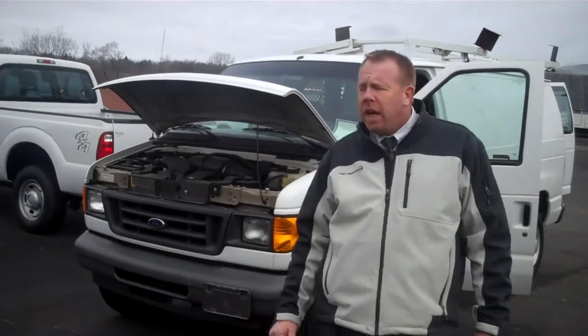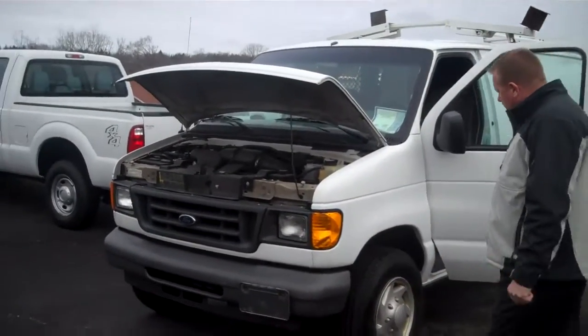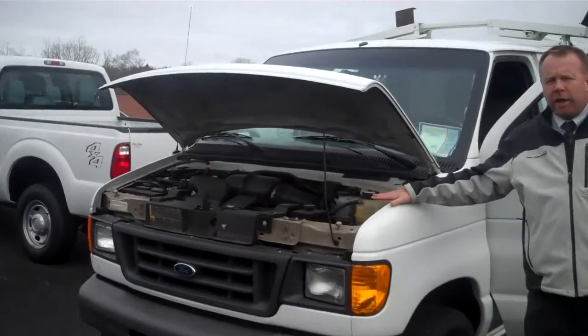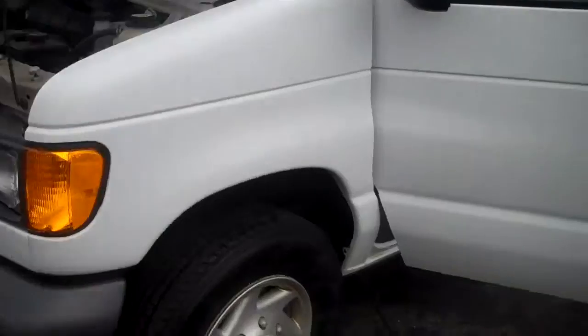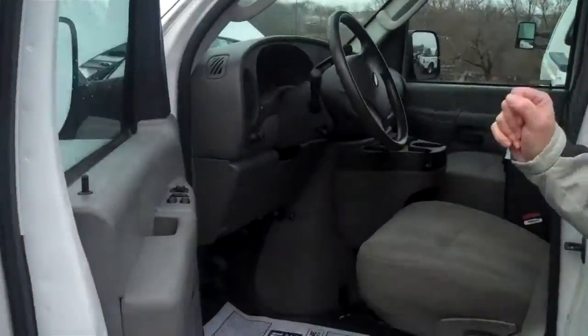Hi Kurt, Jeff Nolrod, sales manager at Don Sealy Ford. Thanks for calling on this '07 Econoline E350. Very nice van, good rubber on it, 5.4 liter Triton motor, 139,000 miles, automatic power windows, locks, tilt, and it's got air conditioning on it.